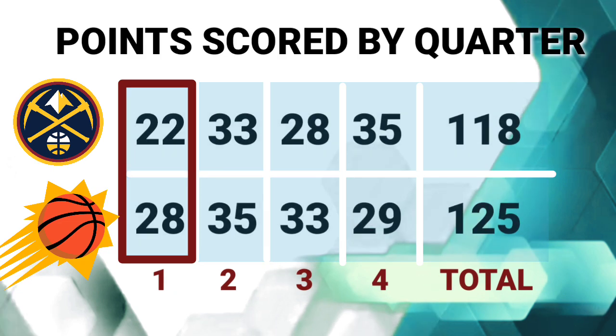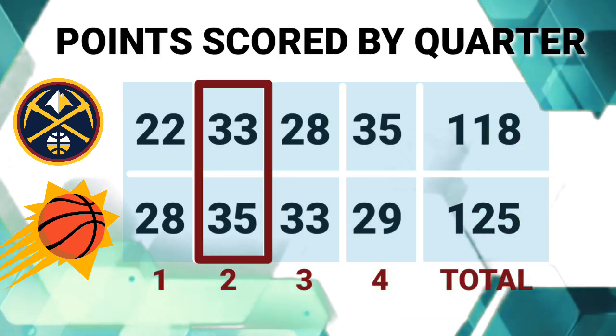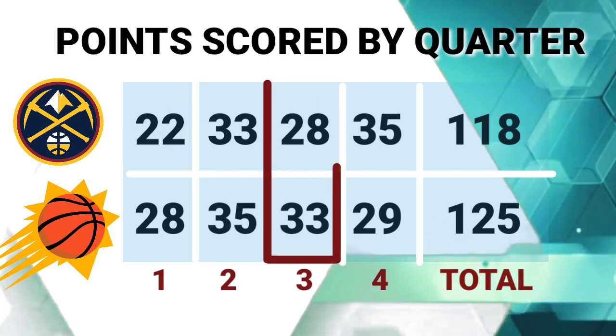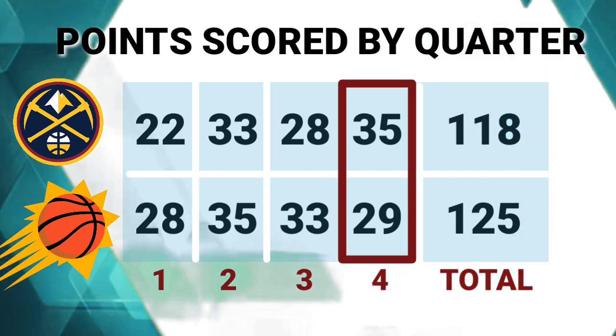Points scored in every quarter — Denver Nuggets scored 22 against 28 in the first, 33 against 35 in the second, 28 against 33 in the third, and 35 against 29 in the fourth.